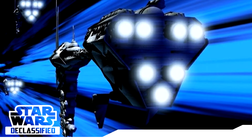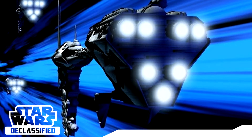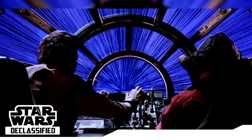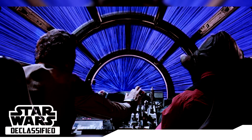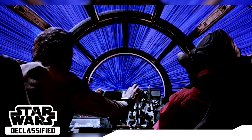Hyperspace routes themselves aren't created — they're simply safe routes to take. They're always shifting and need constant recharting. Every ship's nav computer is supposed to calculate and compensate for changing routes. Charting new routes is of course super difficult and dangerous. Either you go through hyperspace and come out alive and discover a new route, or you hit something along the way and, well, die.